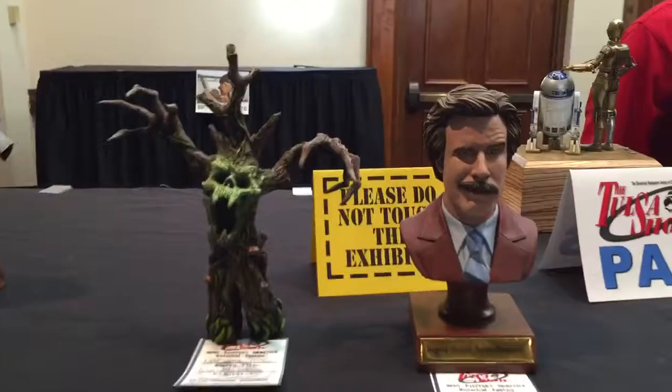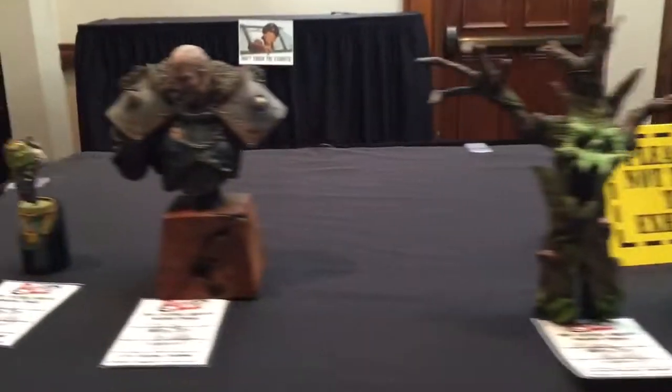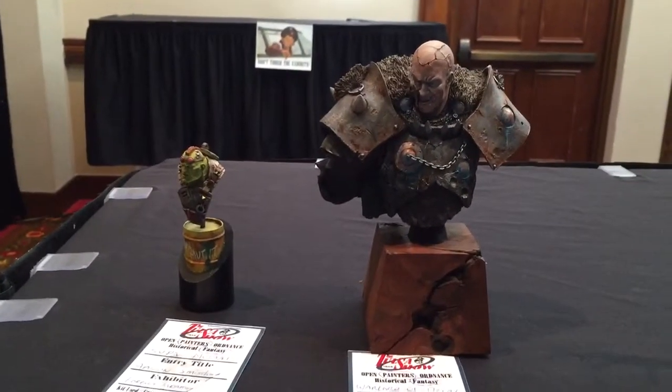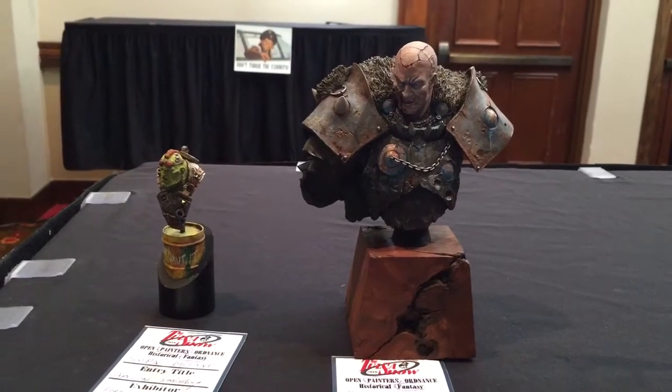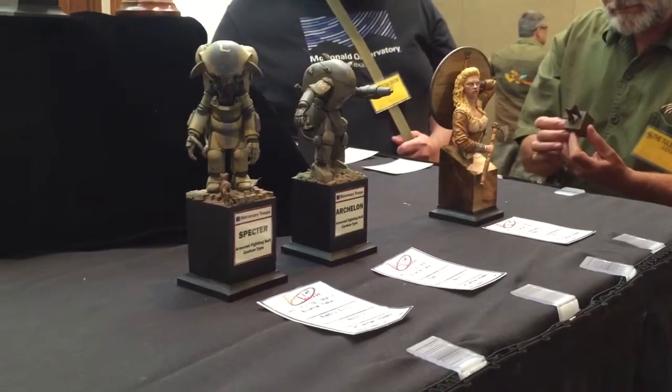These are the pieces I put in. I figure I'll just see how they do. A gentleman I just met named Aaron painted those. I'm a different Aaron. It's ready to go — it's clear, and she'll be in red.